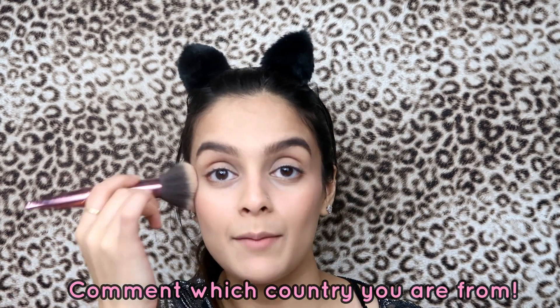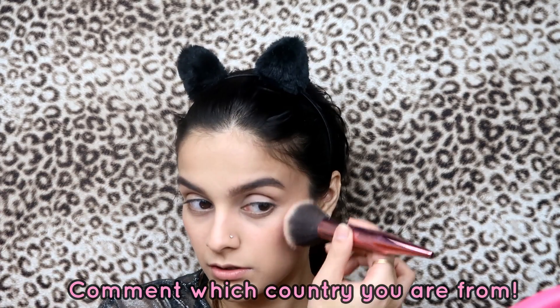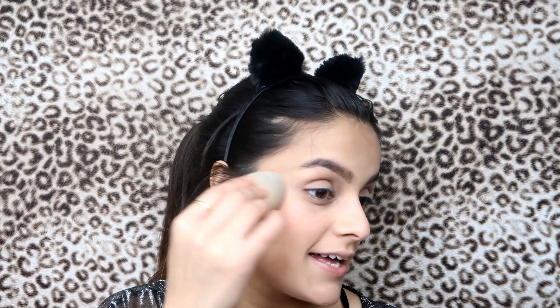I want to get to know you all, so in the comments below, comment which country you're from! I'm from India but I live in the United States. After applying my blush I'm gonna blend it — we're going for a very natural look. I'm pretending to go on a date with my fiancé and I just want him to notice only me, not even the food.